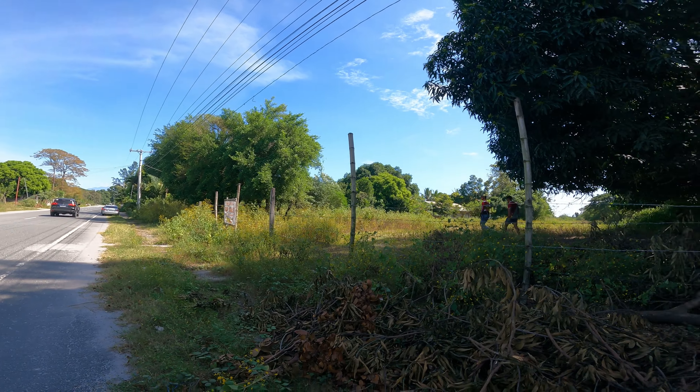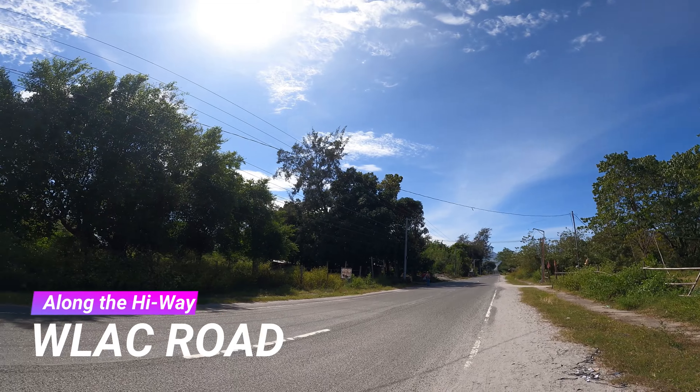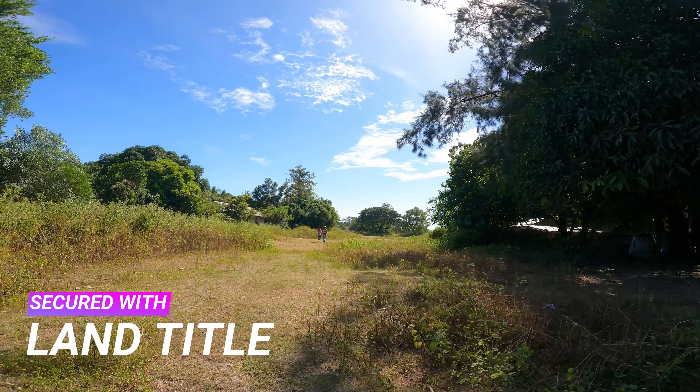Welcome to our property listing of the day. Located in Barangay Nagunga, San Marcelino, Zambales. The property is along the highway in Wellock Road. It is secured with land title, updated tax declaration, and land tax.